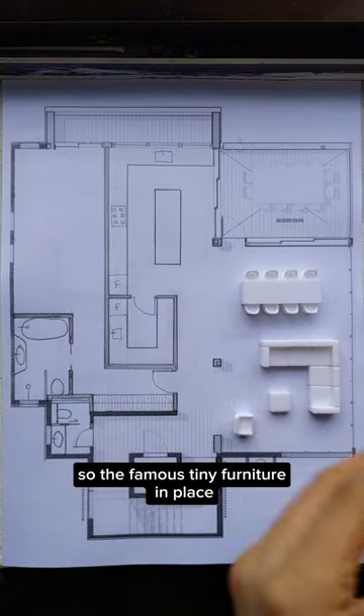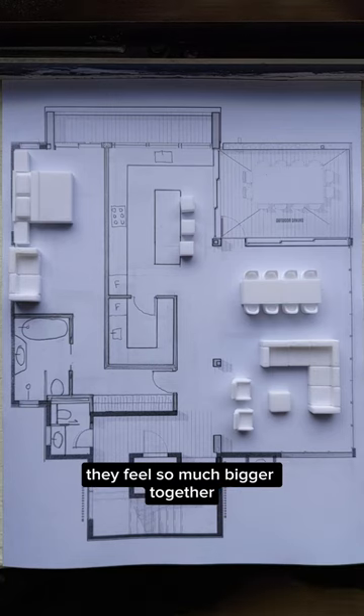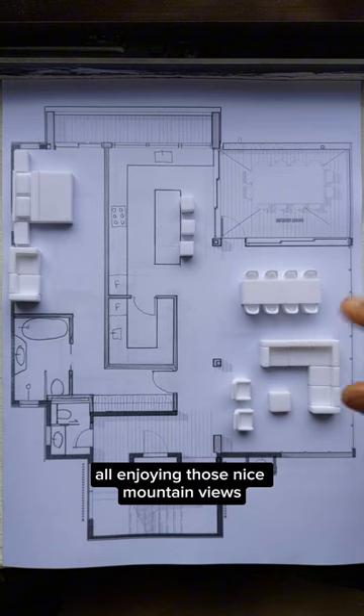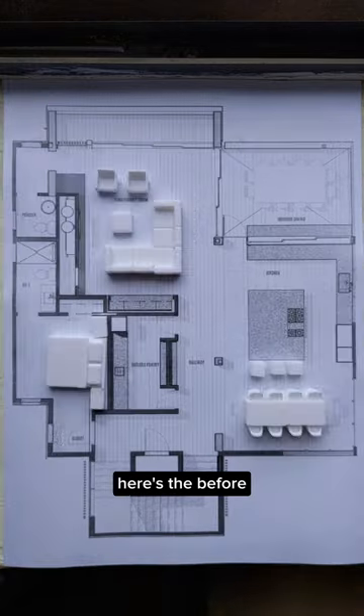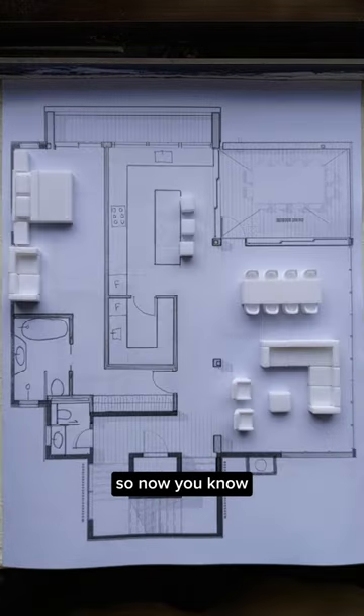With the famous tiny furniture in place, you can tell that even though the living and dining rooms are about the same size, they feel so much bigger together, and we now have this continuous spacious room all enjoying those nice mountain views. The kitchen and dining rooms both have access to the terrace, and that awful bedroom is now huge with a proper ensuite. Here's the before — and with the same square footage we have made this house 10 times better. So now you know!